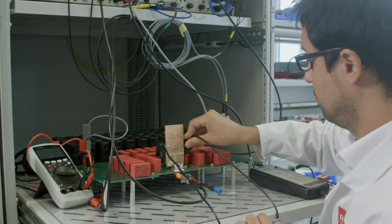In the Power Lab we have different test benches. One of them is the electrical characterization test bench, where we can test the devices at different operating points.